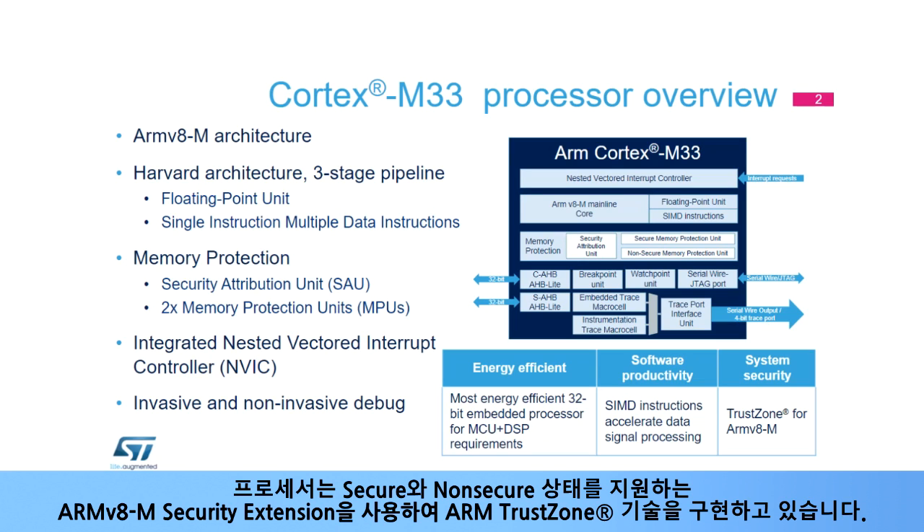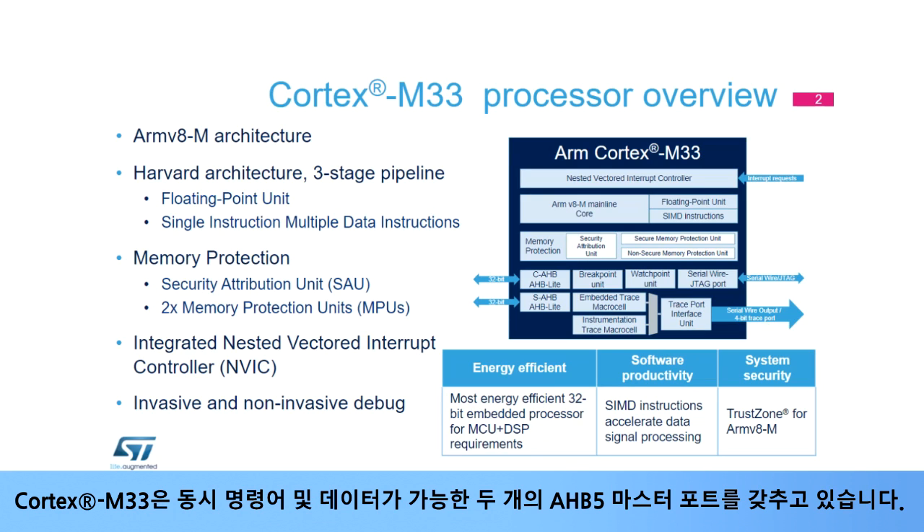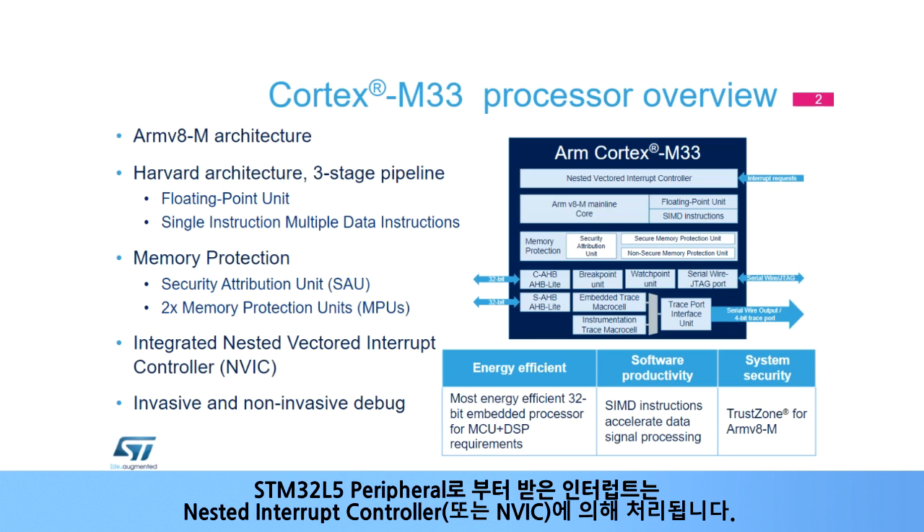The processor implements ARM TrustZone technology using the ARMv8-M security extension, supporting secure and non-secure states. The Cortex-M33 has two AHB5 master ports, enabling concurrent instruction and data transactions. Interrupts received from STM32L5 peripherals are handled by the Nested Vectored Interrupt Controller, or NVIC.